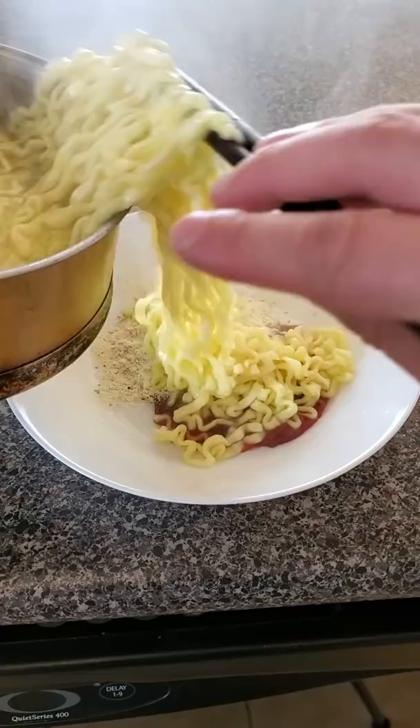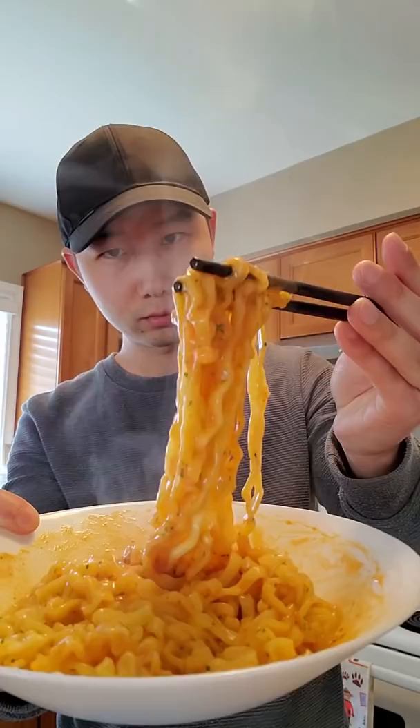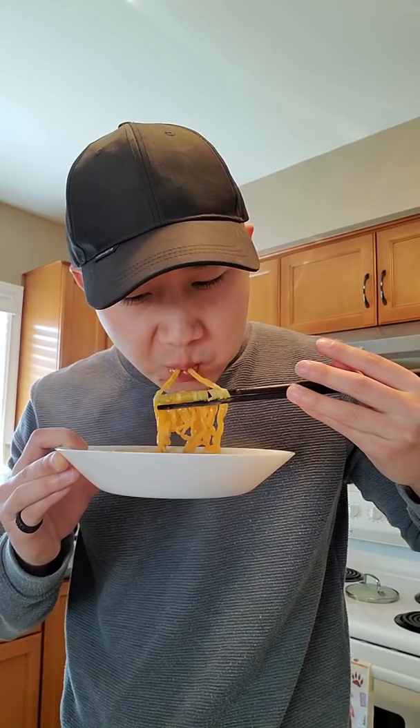This does look really creamy — at least creamier than the previous version. Wow, it actually tastes amazing. Sweet, savory, very creamy. Just how I like it because I'm a big sauce boy.